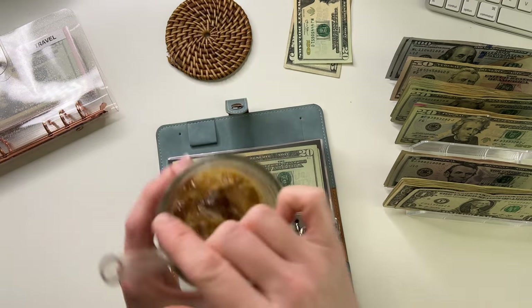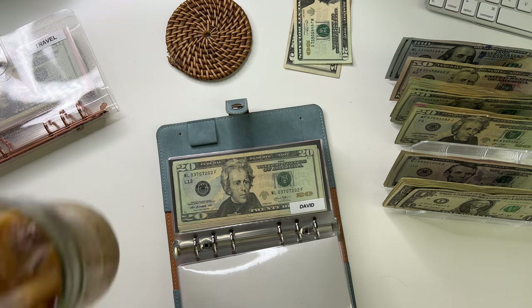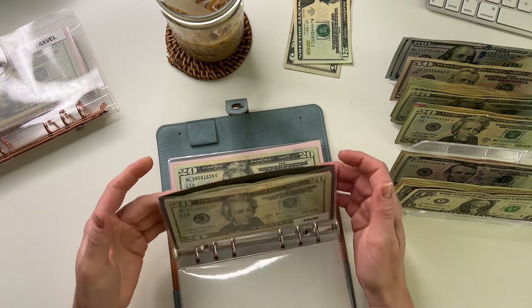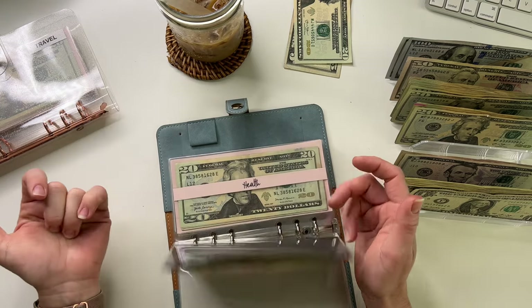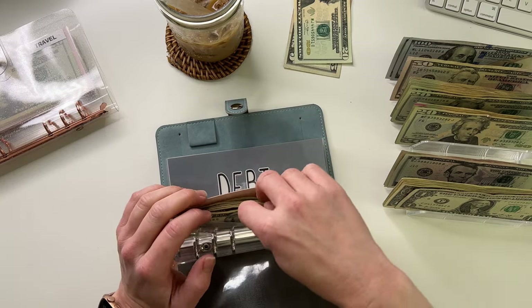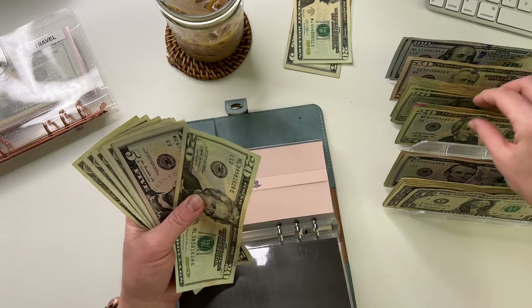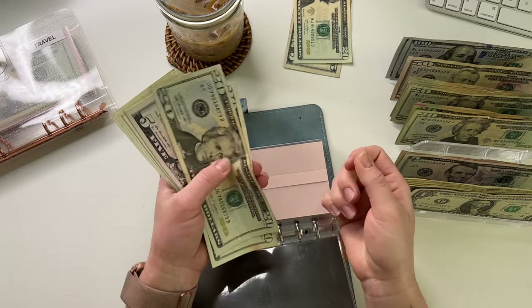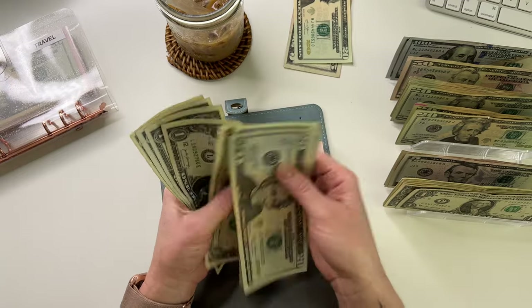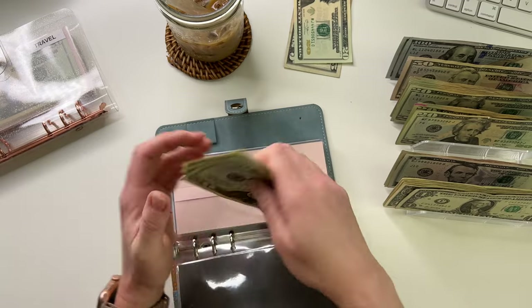I gotta take another drink of my iced coffee — this is just too good. I love iced coffee and I got a new brown sugar oat milk creamer from Trader Joe's and it is tasty. Health is going to get $20. Health now has 20, 40, 45, 50, 51, 52, 53, 54, 55, 56, 57, 58.